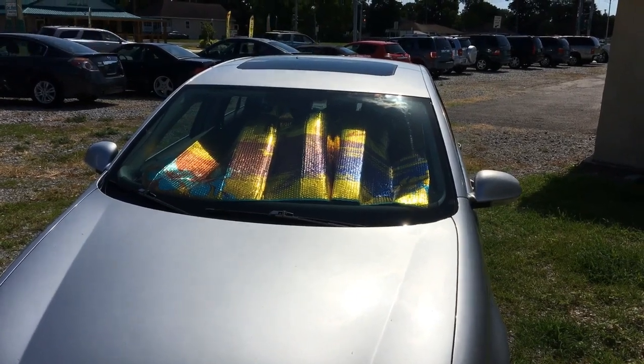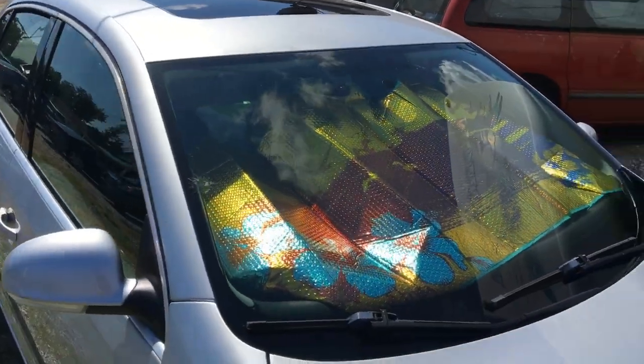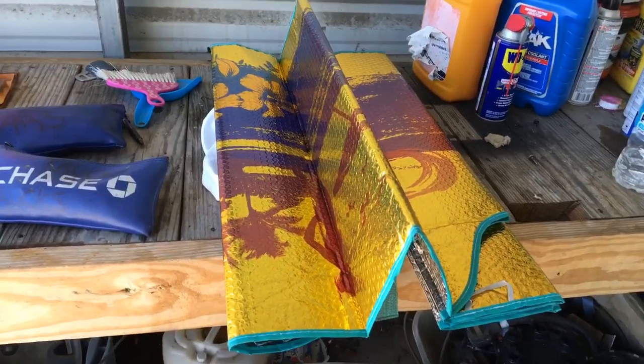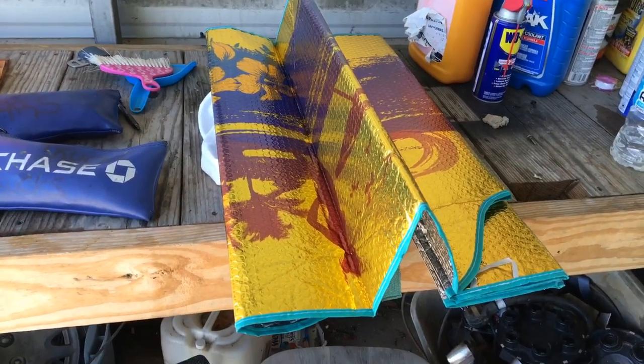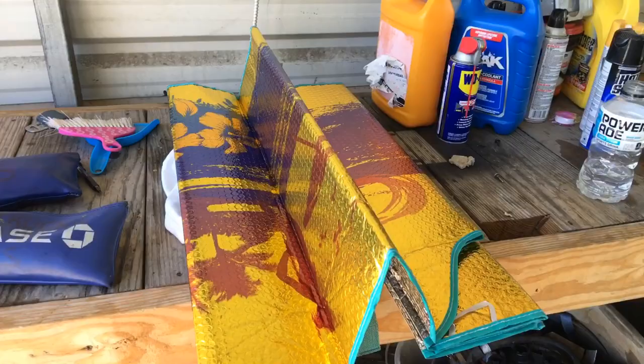Do car sunshades work? Do car sunshades keep your car cooler in the summer? Let's find out. Do sun visors and sunshades work? How you doing, you guys? Ryan here for Silly Reviews.